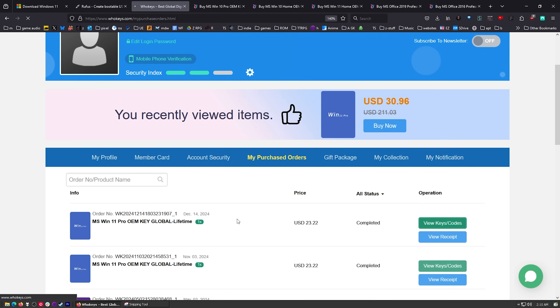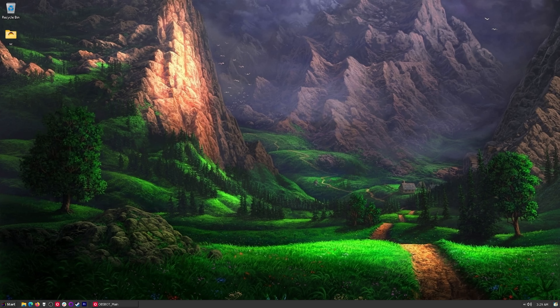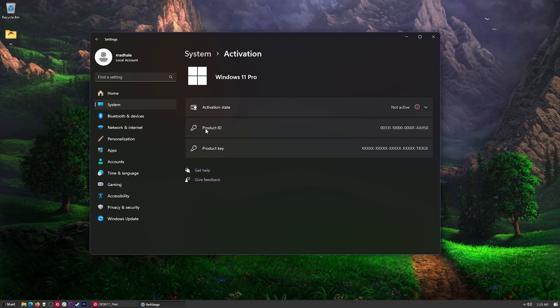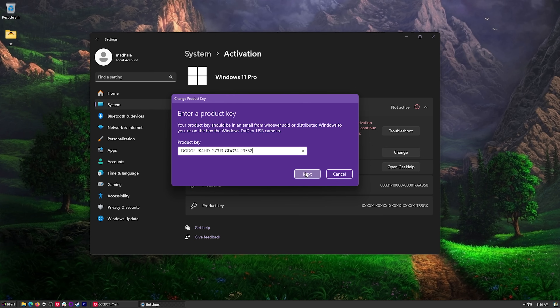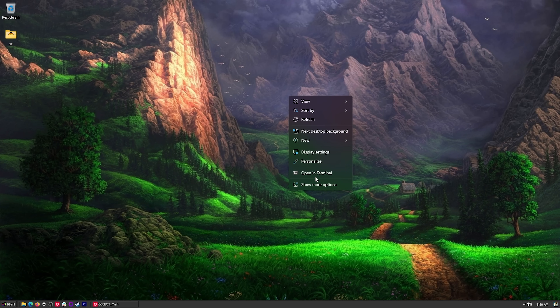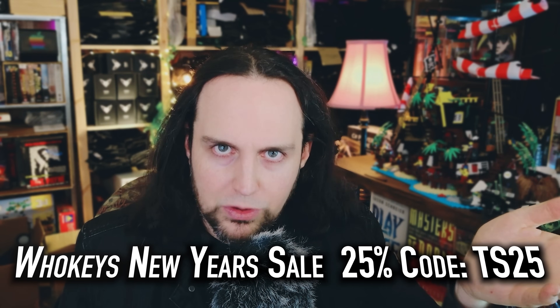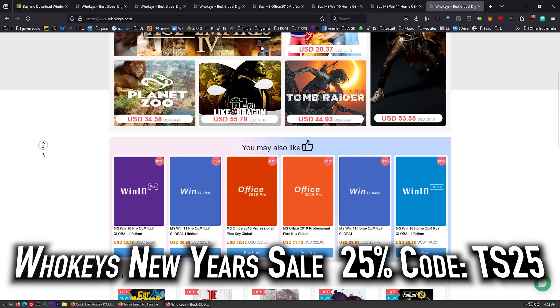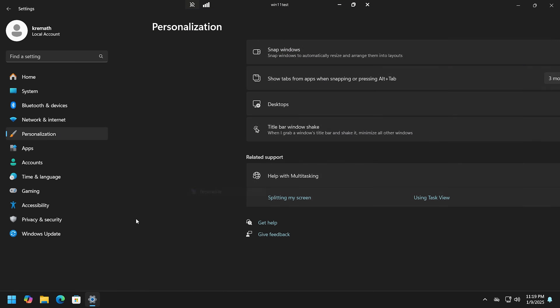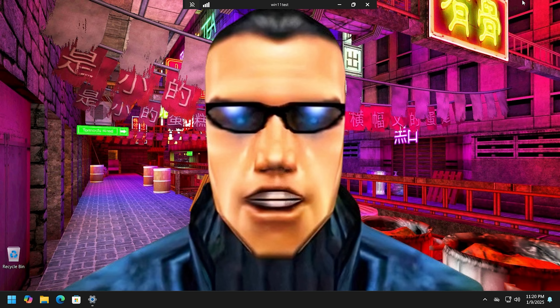After your purchase, extract your key from your order history, click View Keys and Codes, and copy it. Press Start, type 'activate,' click Activation Settings, then Change Product Key, paste in your key, press Next, and click Activate. There we go — active! Now I can change my wallpaper and everything else. Grab an OEM key at WhoKeys.com, thanks to them for sponsoring. Now, on to our regularly scheduled program.